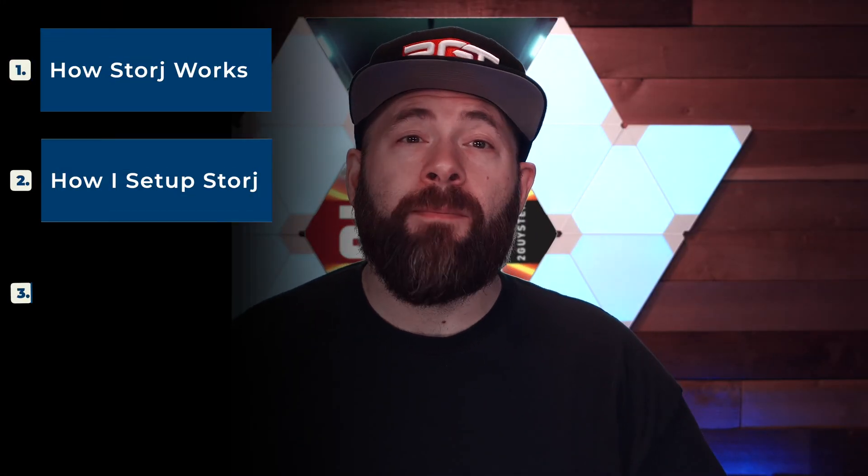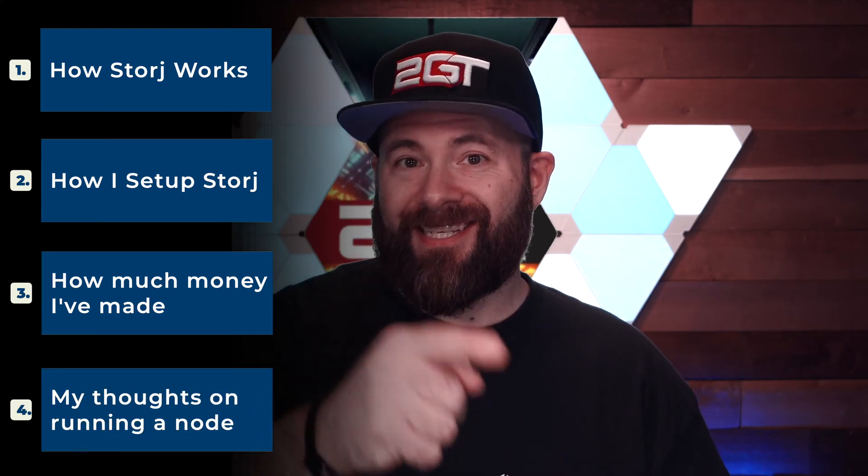I've been running a Storz node since October of 2022, and now that I've put a few months into it, I thought it'd be a great time to talk about how Storz works, how I've set it up, how much money I've made so far, and my opinions about it. Let's get to it.